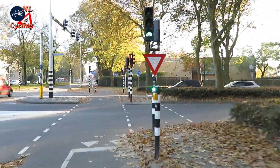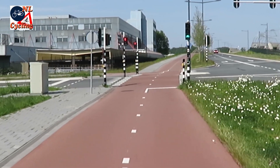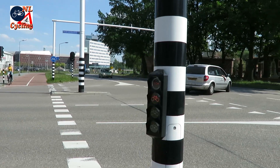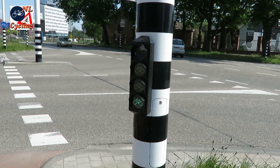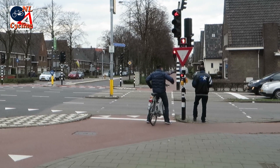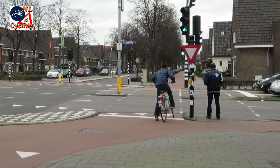In 's-Hertogenbosch you do get to see that green light very quickly. Just getting near the lights already seems to turn them green for you. Some people push the reassurance button, but that's not even really necessary.